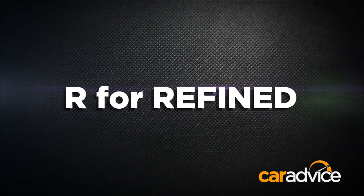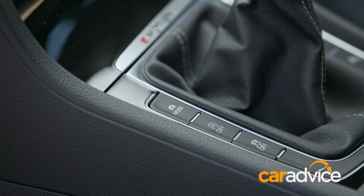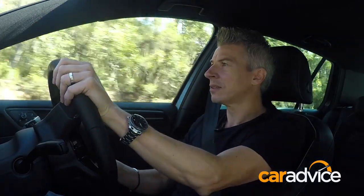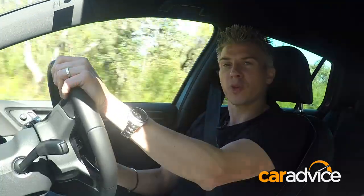It's still a car your nana wouldn't think twice about getting into. Your nan probably wouldn't complain about the ride comfort too much either. Stick the adaptive suspension into comfort and the R goes about the daily business in a fairly relaxed manner. The engine sounds quite civilised in normal driving, wind noise is nicely contained, and tyre roar is only really an issue on coarser surfaces. And of course, you get that typically high perception of quality associated with Golfs, just with extra hard trimmings.